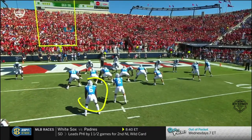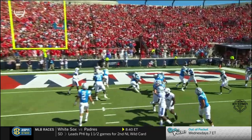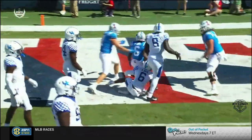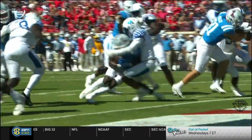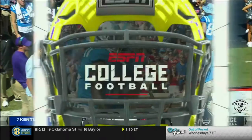They're just going to run inside zone. Now remember, Jacquez Jones is out of the game. That's the strength of their team, the inside linebackers. They ran right at the inside of the Kentucky defense. Good blocking up front.